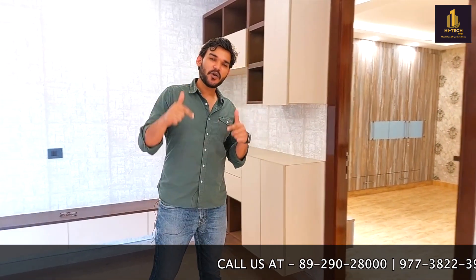I hope you have loved the property in this video. If you like our content, please do like, share, comment, and subscribe to the channel. High Tech Homes will be bringing you each and every luxury property available in Gurgaon. If you want to visit this property, you can call on the number given below: 8929028000.